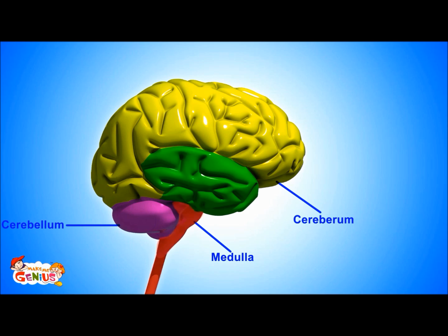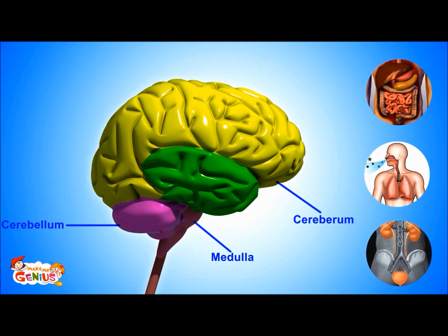The third major part is the medulla, also known as the brain stem. It does a few things which are called involuntary actions. It controls our digestion, heartbeat, and breathing.